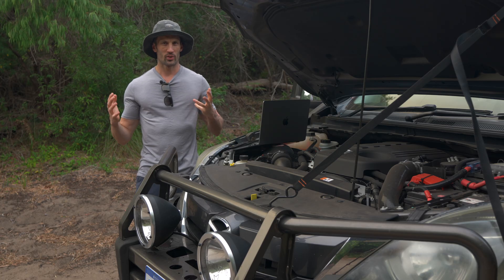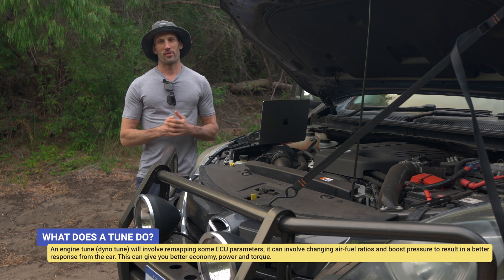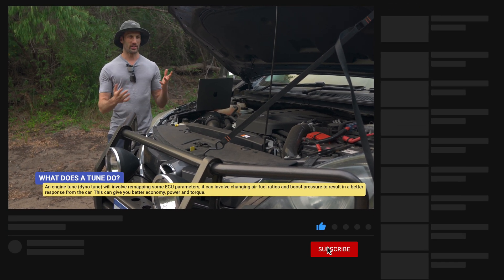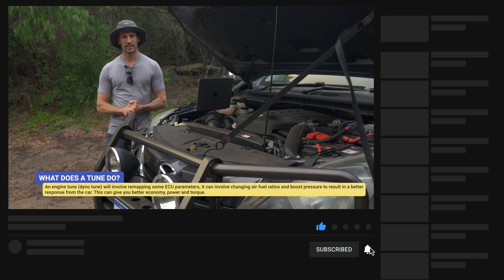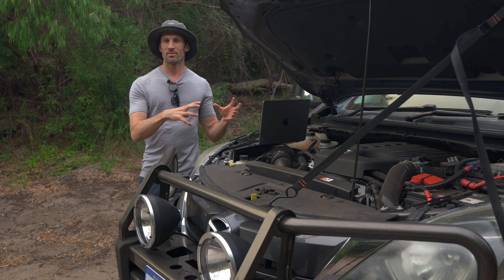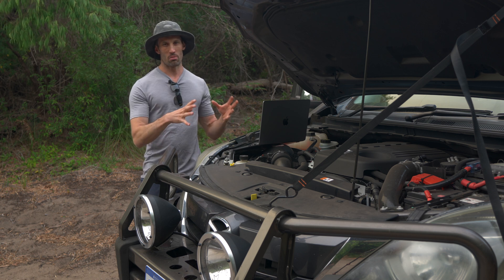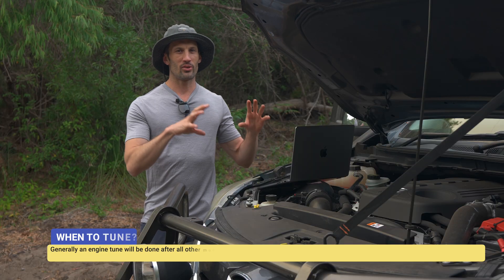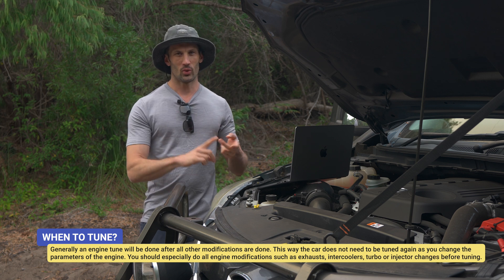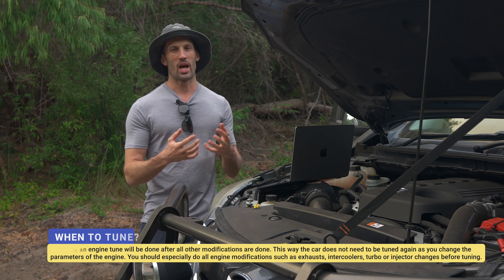So engine tunes — why do you get them? What do they do? They play around with your fuel ratios and they bring in the power. With diesel engines, you would normally have it come in at an earlier rev range. They fine tune your exact engine because there are small differences in each engine even of the same model. You want to do an engine tune as one of the last things you do — for example, after you do an exhaust or if you are going to upgrade your intercooler, you would do the engine tune after that.